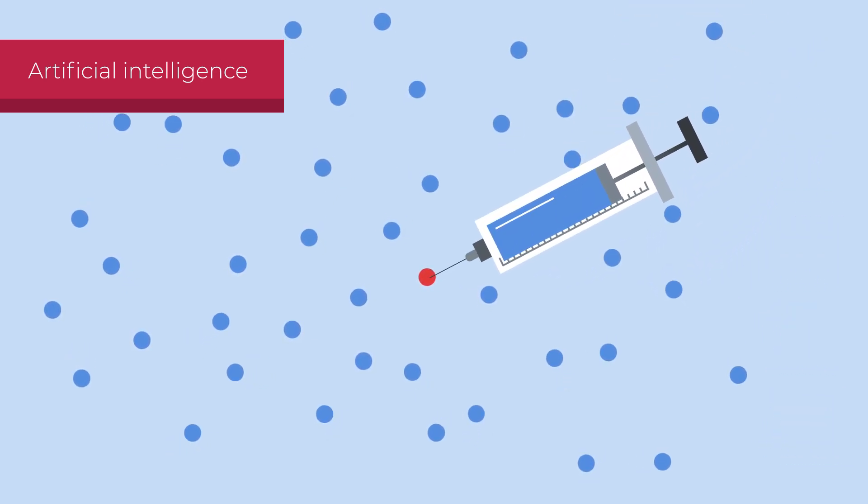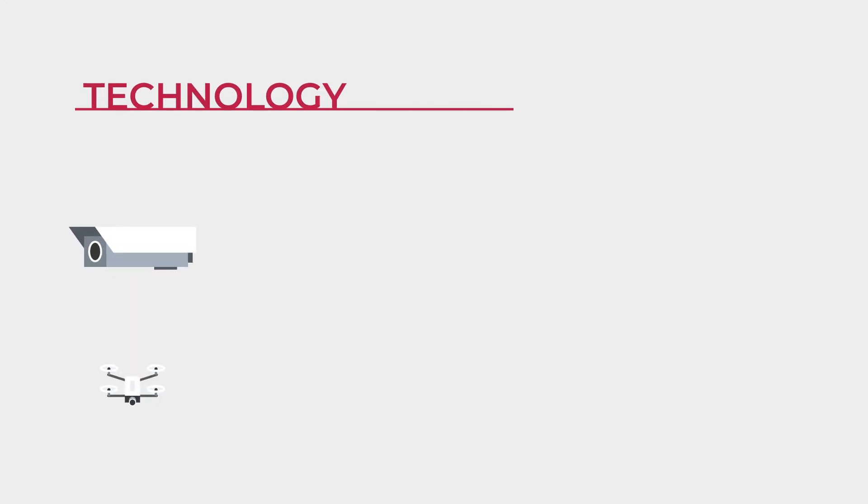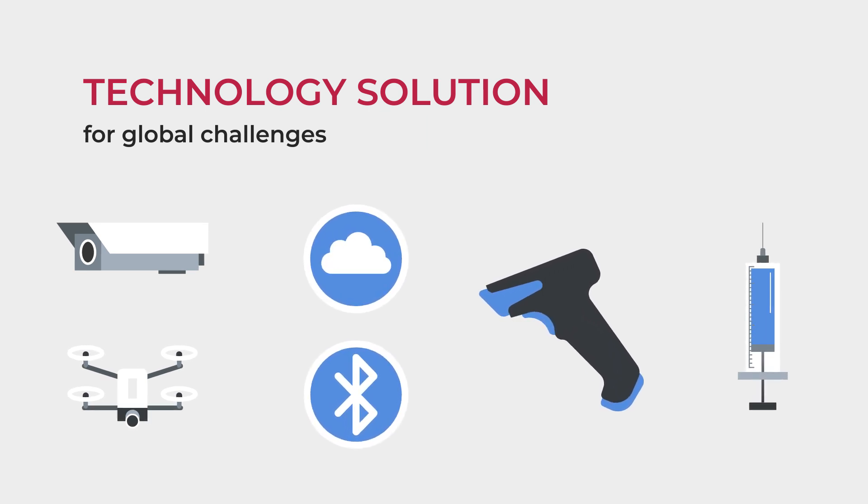Moreover, AI is helping to develop new and more efficient drugs and vaccines. The new normal will require a big effort from everyone, but technology can make things much easier.